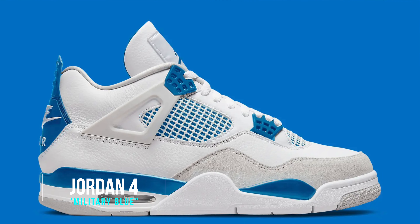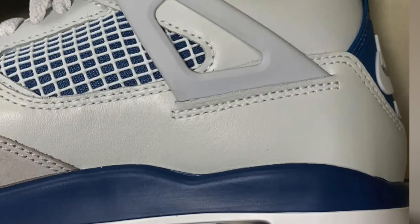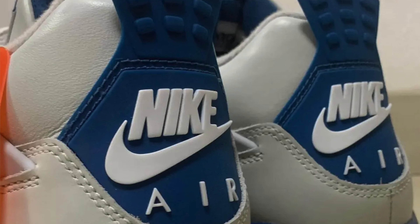The next sneaker on the list is the Jordan 4 in the Military Blue colorway — they did change the name to the Industrial Blue. I really like these; I think Jordan 4s will be very popular next year. The colorway is amazing, this shade of blue is really dope. These are coming on the 11th of May, so make sure you set your calendars for that. These are a must-cop and I actually think they're going to be super easy to get as well.